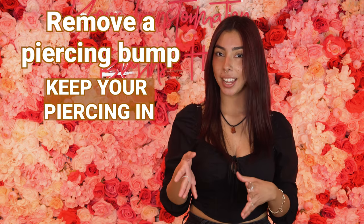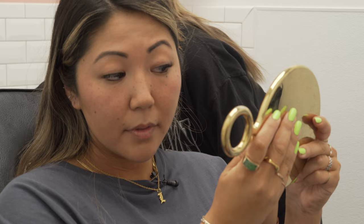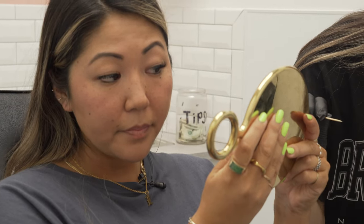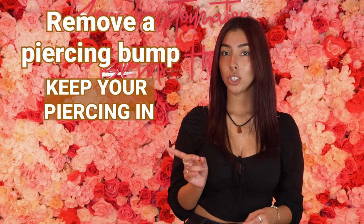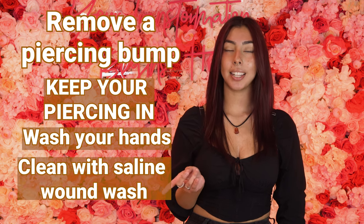Now if it is a piercing bump, how can you get rid of it? Three very important things to know: you're going to want to keep the jewelry in, because piercing bumps will go away with the jewelry still inside. If it's really swollen, you may need a longer post, but your piercer will let you know if needed. Wash your hands before cleaning your piercing, and finally, clean your piercing with a saline wash.